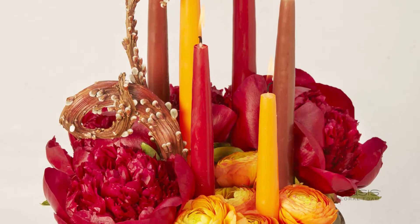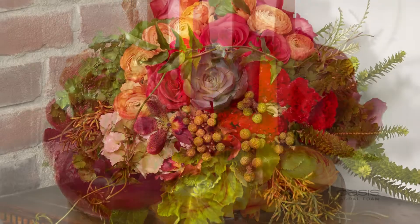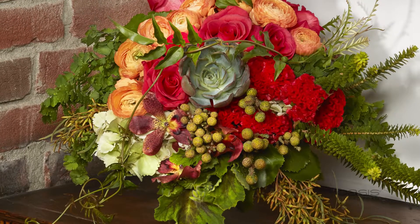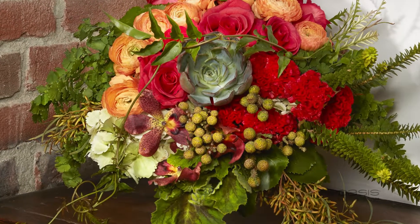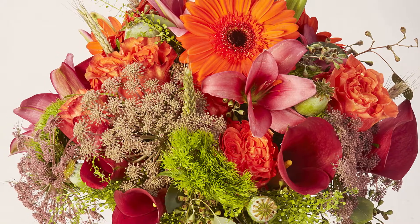Hear Me Roar's Sing Out Loud Color Palette works beautifully with a structured, architectural design style. Both are trends that are finding favor with those wedding couples who want to make a bold statement, stepping away from tradition at least a little bit.